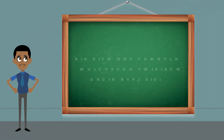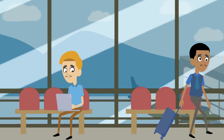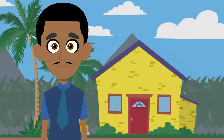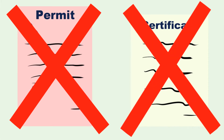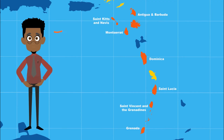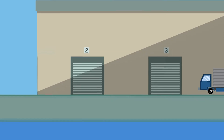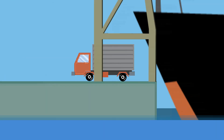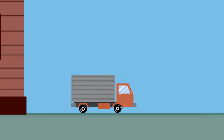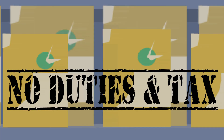How does the Eastern Caribbean Economic Union benefit me? You can now visit, live and work in any member state without the need for a work permit or skill certificate and have access to all services. Your employment options are therefore expanded. As a consumer, you will have duty-free access to a wider number of sellers beyond your shores, as goods moving between member states will no longer attract import duties and charges.